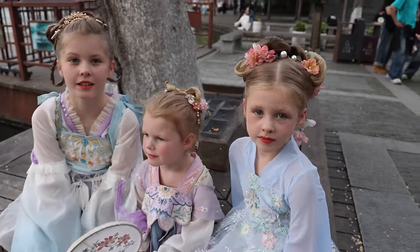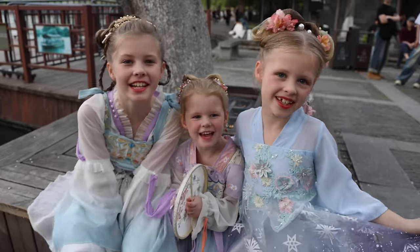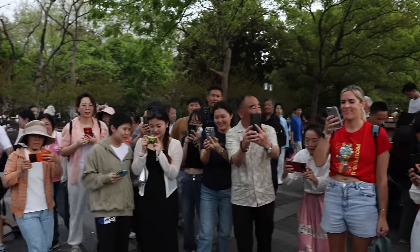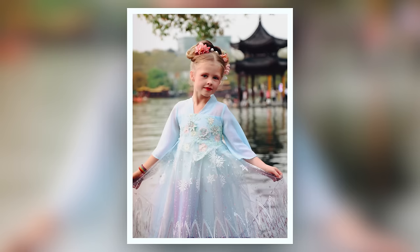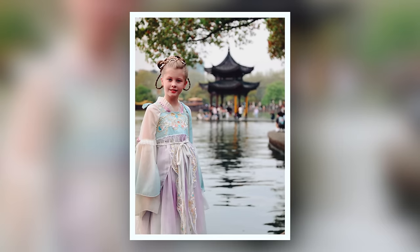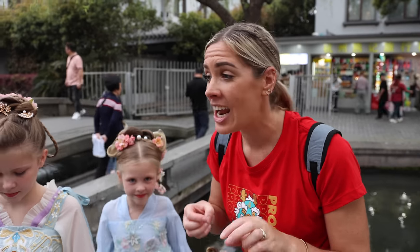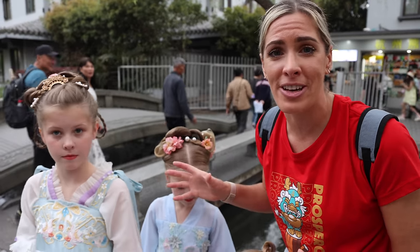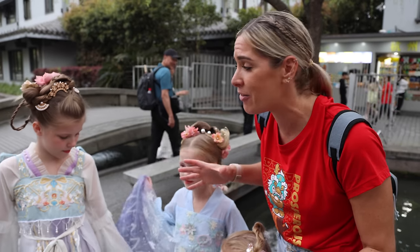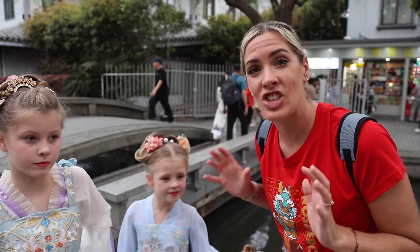Are you happy girls with your outfits? Yeah! You look so beautiful — wow! There's a lot of crowd going on here. What an experience here in Hangzhou. We've got dressed up traditionally, we've had loads of photos done. They feel like mega stars in their princess outfits, even though they're traditional Chinese outfits. What an experience — we're so happy that we decided to do this today.